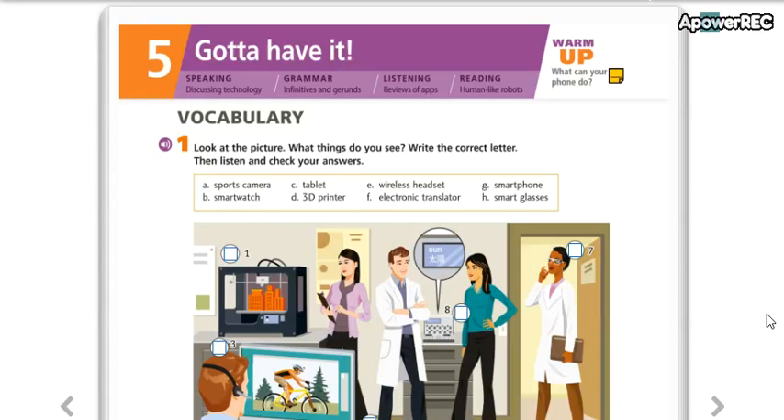Hello everyone! How are you? Well, this is our first class of the level Intermediate 2.